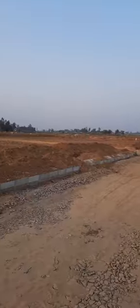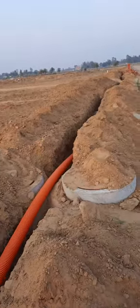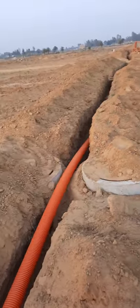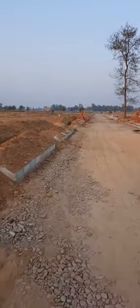Here also the same stage is there, you can see. These are the DWC pipelines through which the optical fiber line will pass through.